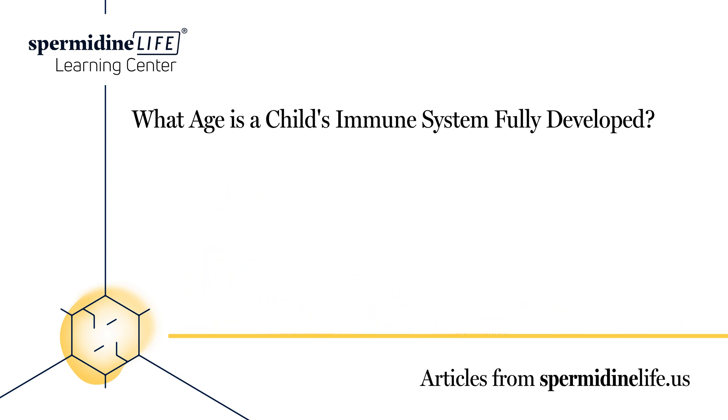How can I boost my child's immune system? Besides just washing hands, making sure your child is receiving proper immunizations and getting enough sleep, there are other ways to boost the immune system. Here are some vitamins that children should consume for immunity support.